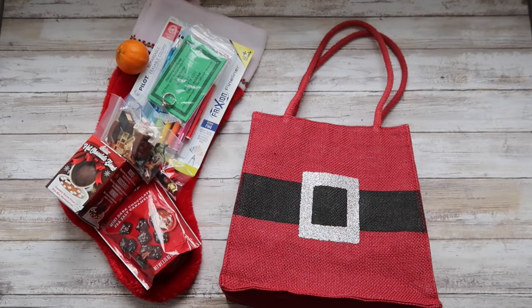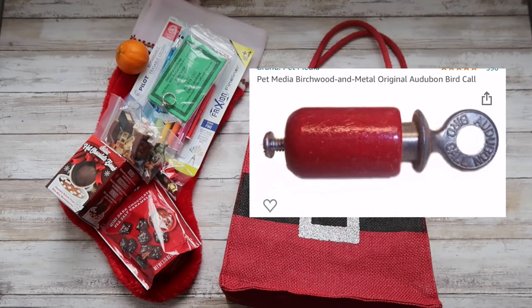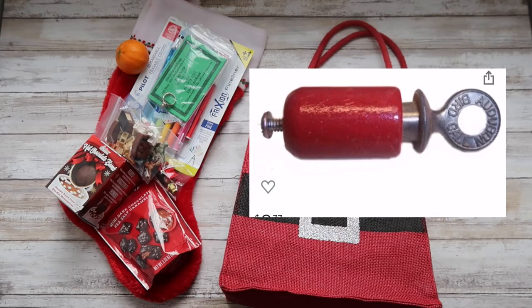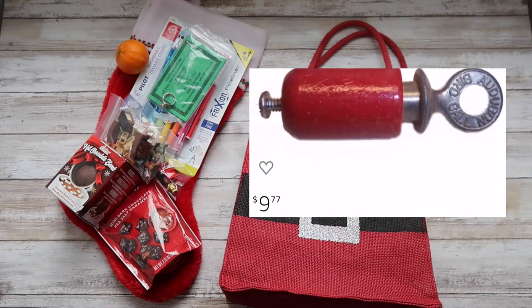Taking into account my kids' interests, on Amazon I found this bird call. My daughter really loves birds and is very into them, so I thought this would be a fun gift to throw in the stocking since it's small.